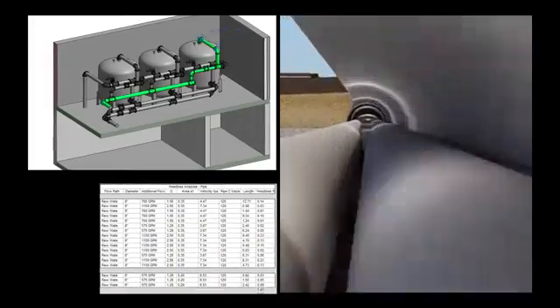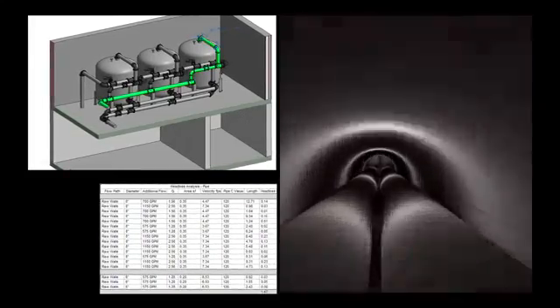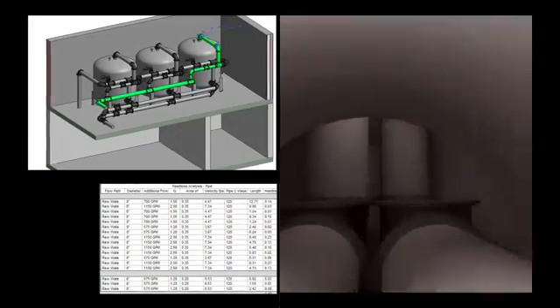Our engineers are innovating all the time and they've taken some of the Revit software and are now putting flow analysis into the pipe, so not only do we get the pipe size, we know that the flow is right for the process.